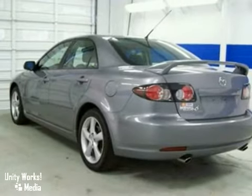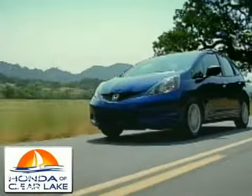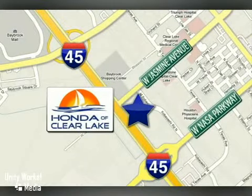Take it for a test drive today. Honda of Clear Lake has delivered the best selection, the best service, and the best experience. We're conveniently located at 20233 Gulf Freeway in Houston.